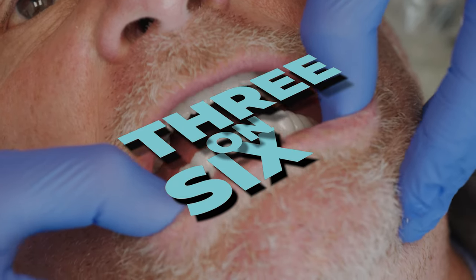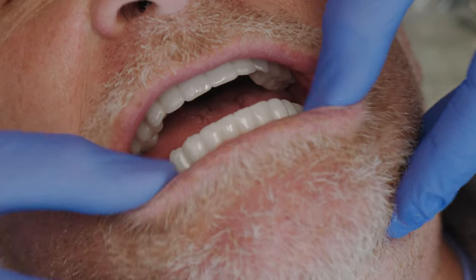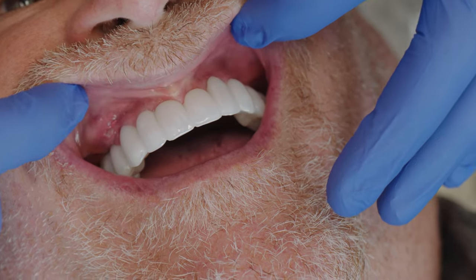Brian just got his final teeth in there — look at those beautiful teeth with his beautiful gums. He's healed up really nicely. How does that feel when you bite, Brian? Really even and good.